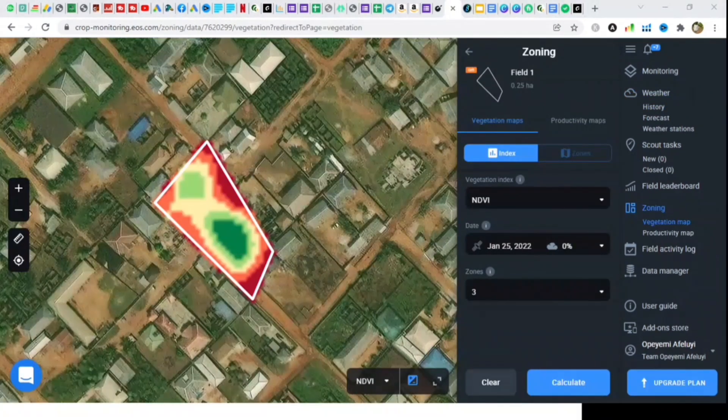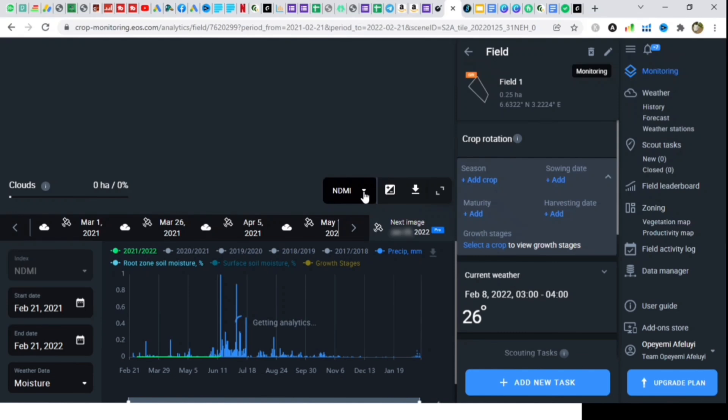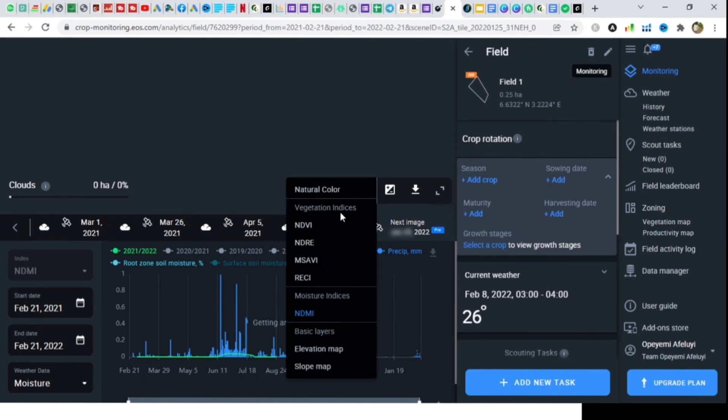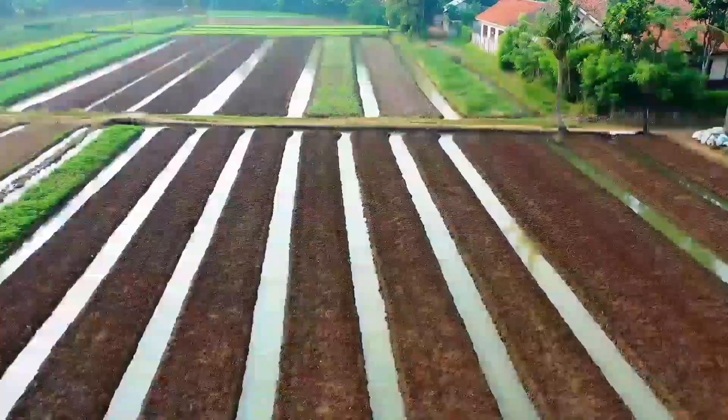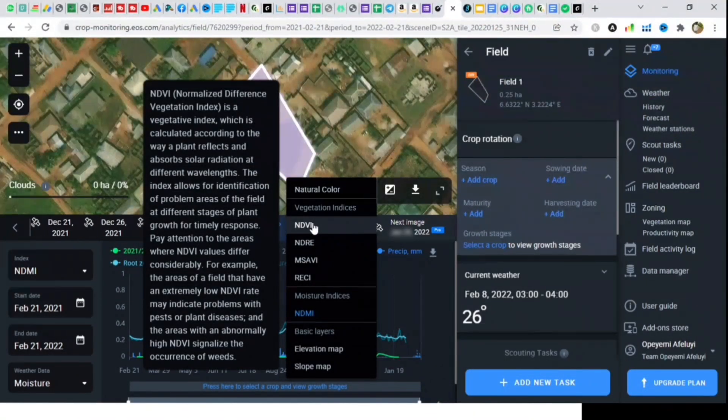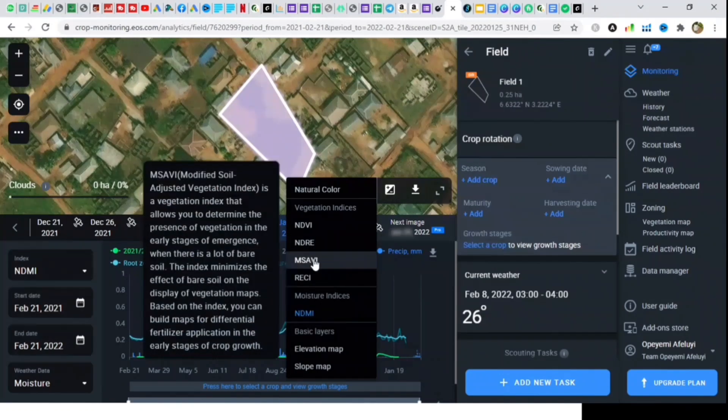You can't imagine the amount of saving you can get from simply leveraging on the actionable insights provided by the EOS Crop Monitoring Data System. It means you can simply focus on that 15 hectares that require fertilization instead of fertilizing the entire 300-hectare field.